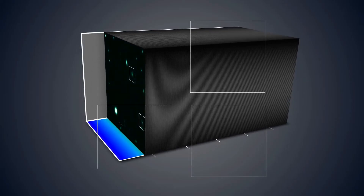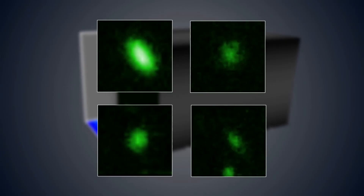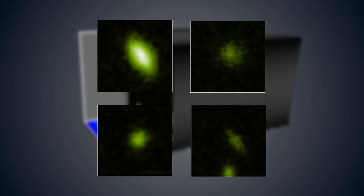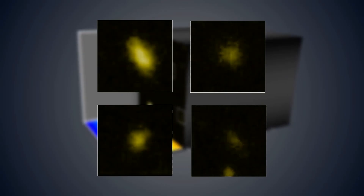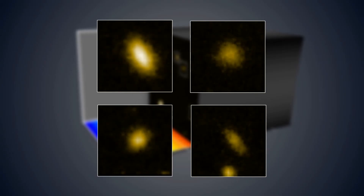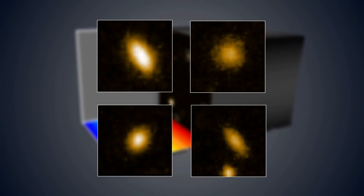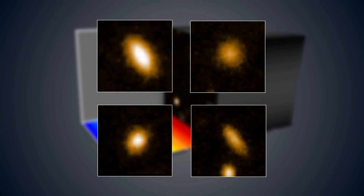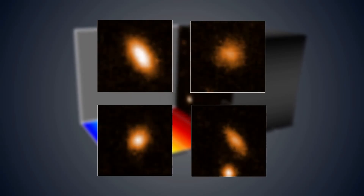For closer galaxies, MUSE can even look at how they're rotating, and the way in which their properties vary from place to place. When passing through the MUSE 3D data, one side of a rotating galaxy appears before the other, as one side is approaching and one receding. The Doppler effect shifts the light either towards the blue or red end of the spectrum.